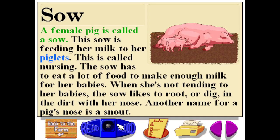A female pig is called a sow. This sow is feeding her milk to her piglets, which is called nursing. The sow has to eat a lot of food to make enough milk for her babies. When she's not tending to her babies, the sow likes to root or dig in the dirt with her nose. Another name for a pig's nose is a snout.